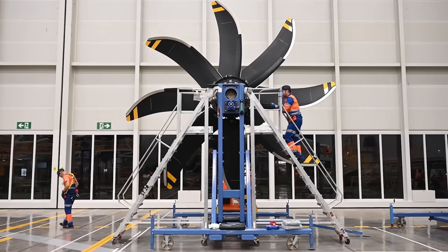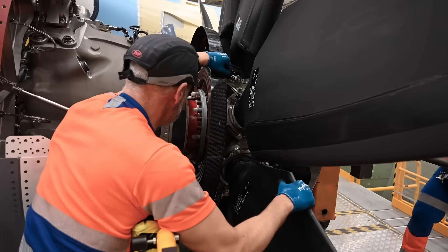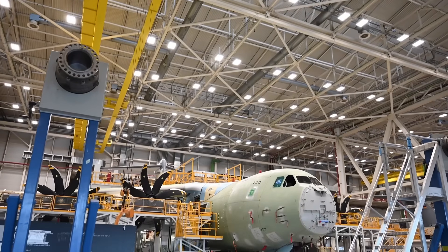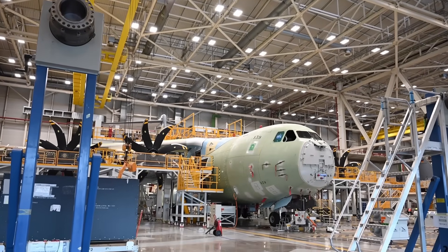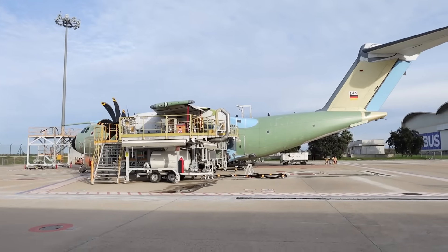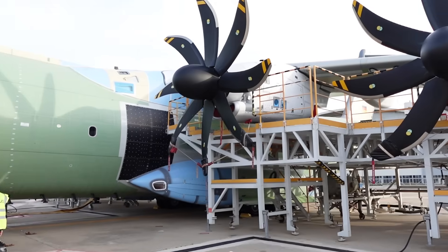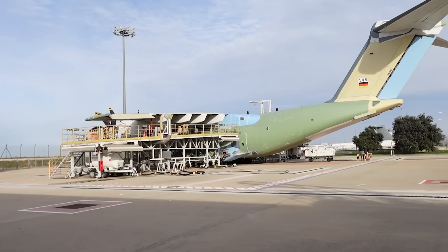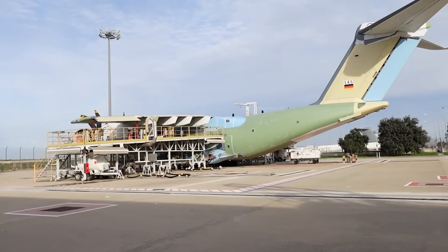Finally, the four mighty TP-400 engines are installed, the aircraft is furnished, and you now have a new A400M. The completed aircraft heads outside to Stage 30, the engine running area, designated as Tango in Seville. Fun fact: at the Airbus final assembly line in Toulouse, this area is nicknamed Bikini — because it's always so hot out there.